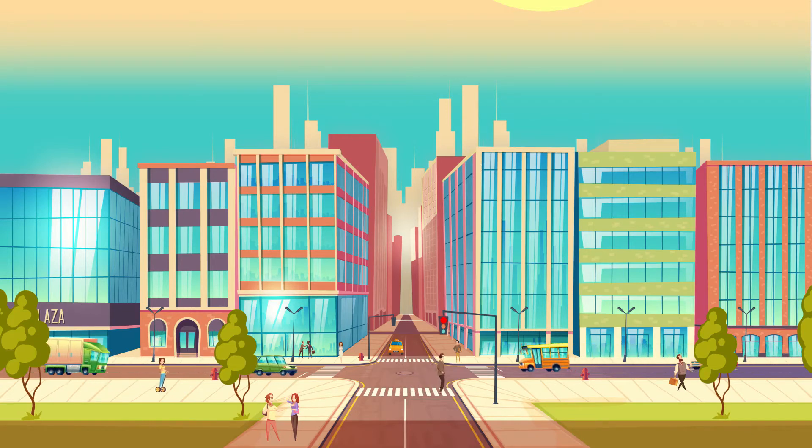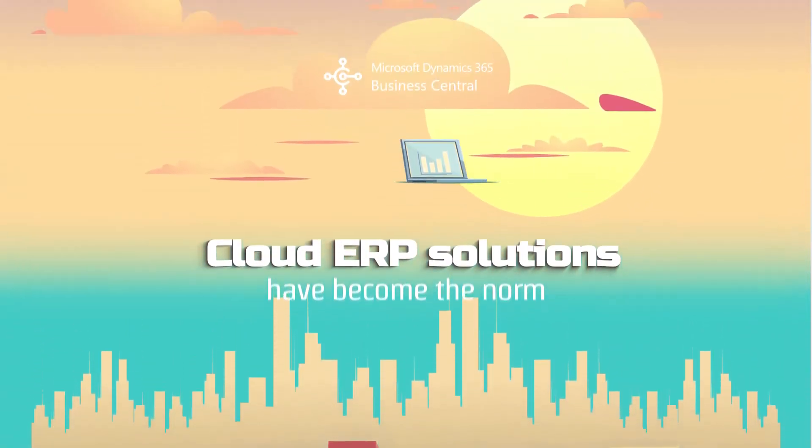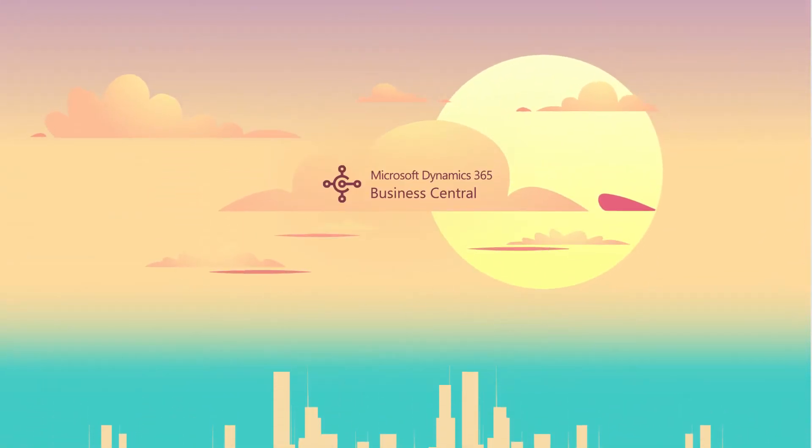Today's business environment is moving faster than ever. Cloud ERP solutions have become the norm, and many businesses are moving to Microsoft Dynamics 365 Business Central.